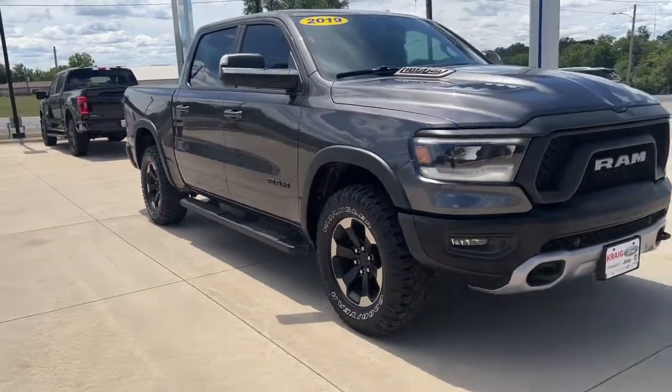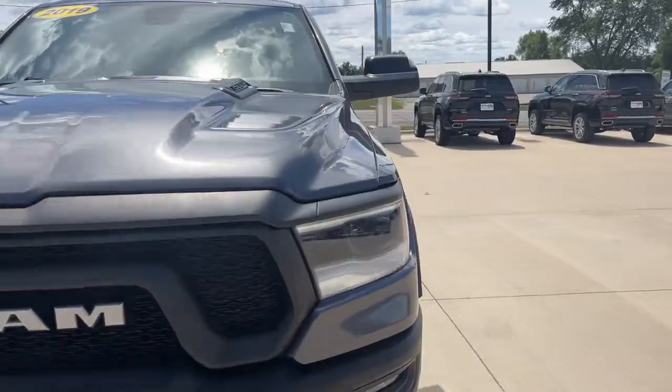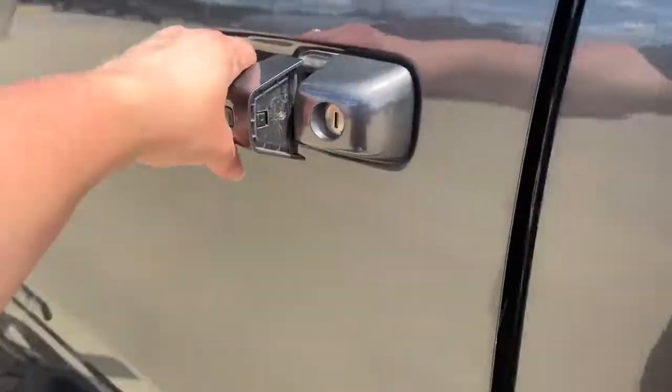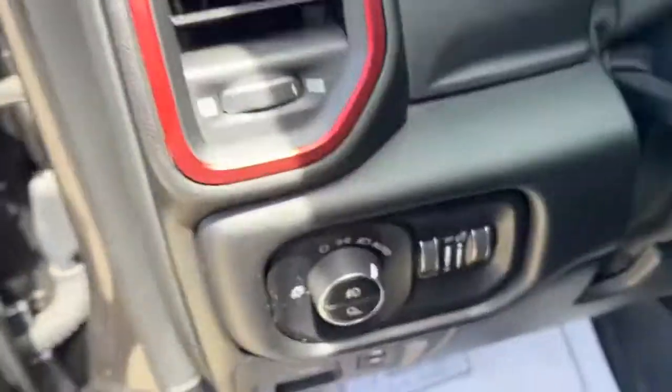You'll have love at first sight with the 2019 Ram 1500. With less than 70,000 miles on the odometer, this vehicle stands out from the rest. Rise to every challenge with confidence in the Ram 1500.